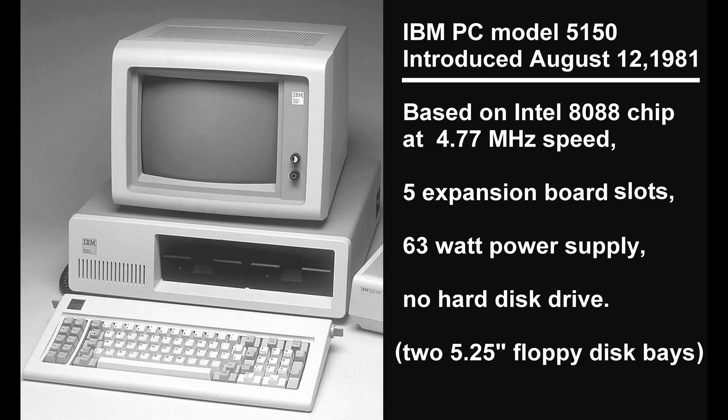This means that the PC itself can't use much more power than a 60-watt light bulb. Fourth, IBM never offered a hard disk for the PC, although you can add one yourself from third-party vendors.